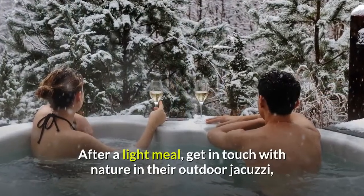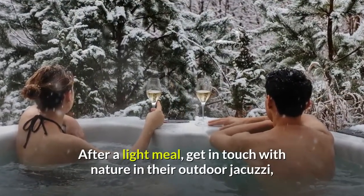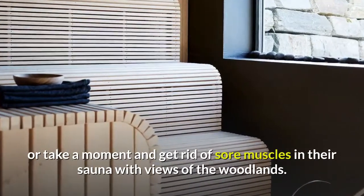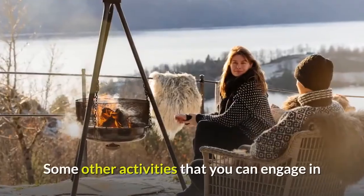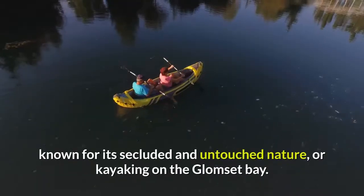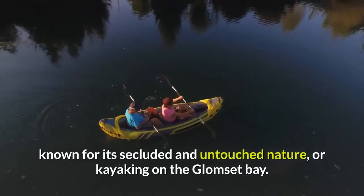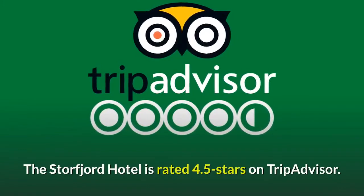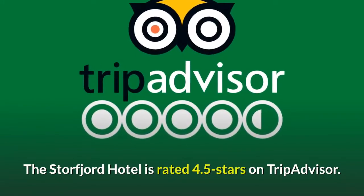After a light meal, get in touch with nature in their outdoor jacuzzi, or take a moment and relieve sore muscles in their sauna with views of the woodlands. Other activities include hiking on the Sunmoor Alps, known for its secluded and untouched nature, or kayaking on the Glomset Bay. The Storfjord Hotel is rated 4.5 stars on TripAdvisor.